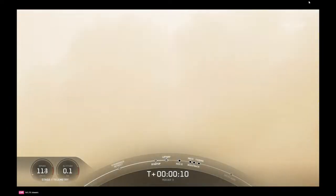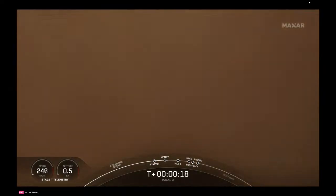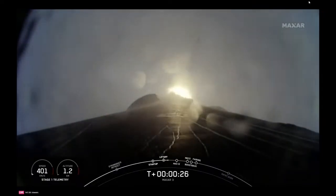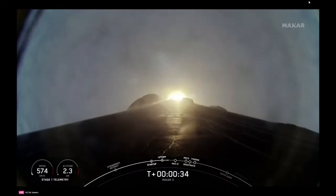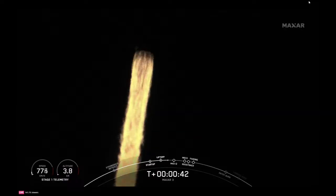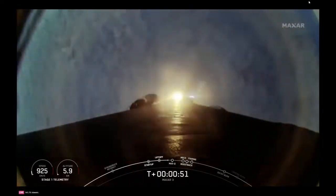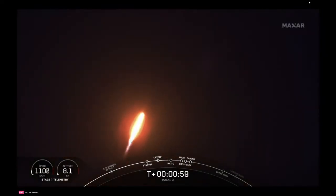Liftoff! Falcon 9 has successfully lifted off from launch complex 39A at Kennedy Space Center, carrying two Worldview Legion satellites for Maxar Intelligence. Vehicle is pitching downrange. We are 32 seconds and counting. Power and telemetry nominal — confirmation that everything's on the right track. Right now we're preparing to throttle the engines down ahead of max Q, or the period of maximum aerodynamic pressure on the rocket. Falcon 9 is supersonic — moving faster than the speed of sound.